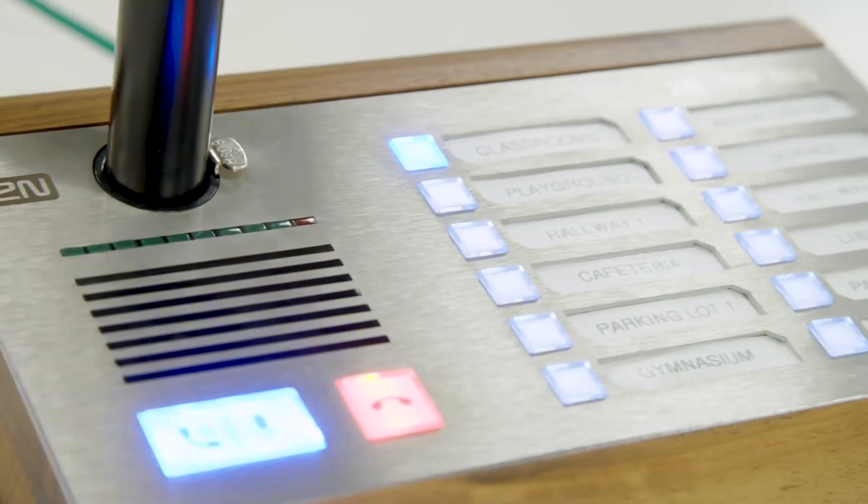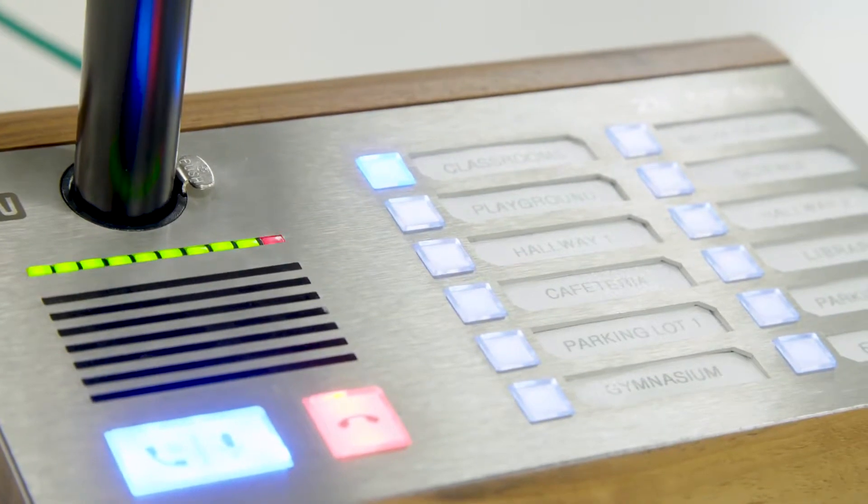The 2N Zipmic is a complete network microphone console in a single unit. It includes a gooseneck microphone, 12 configurable buttons, and a built-in audio management server.